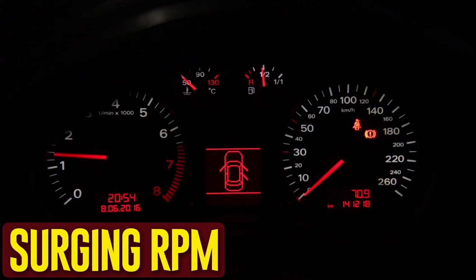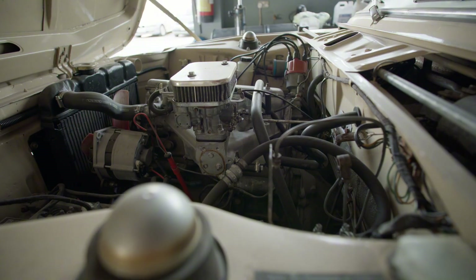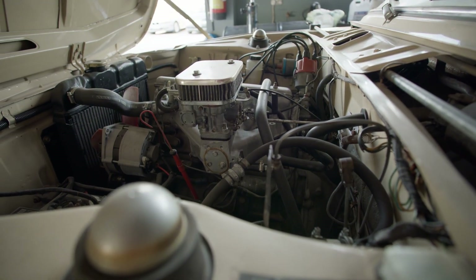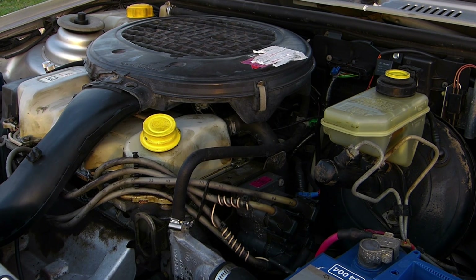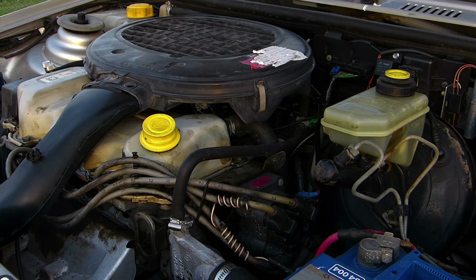Surging RPM. Certain cars might not have a tachometer to determine the revolutions range. In this scenario, you will need to pay attention to the engine's operation and sound. Regularly listen to the engine to get a sense of what's typical. It is best to have the engine checked out if it sounds like it is operating higher or faster than usual.